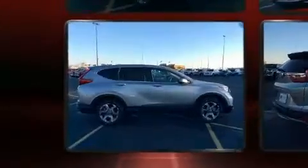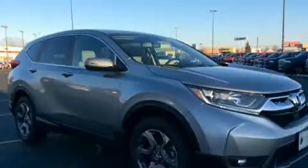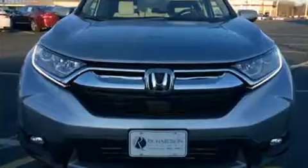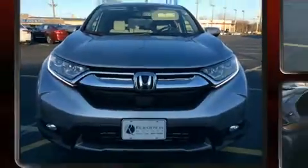Top features include power front seats, leather upholstery, speed-sensitive wipers, front dual-zone air conditioning, power door mirrors and heated door mirrors, a power lift gate, and the power moonroof opens up the cabin to the natural environment.